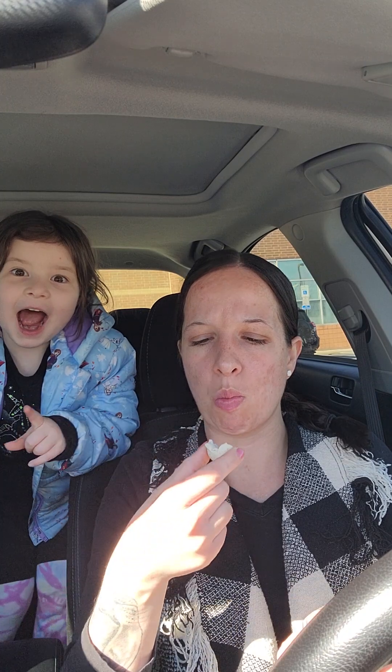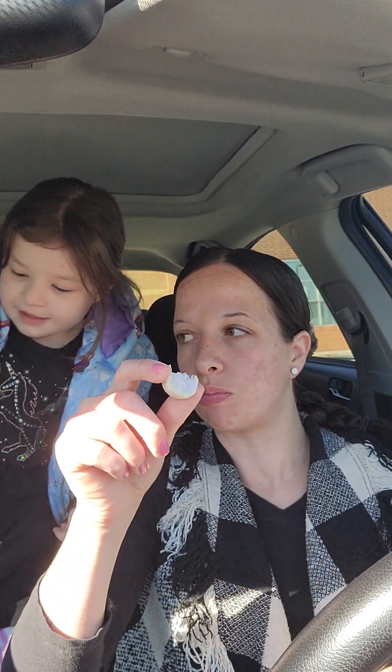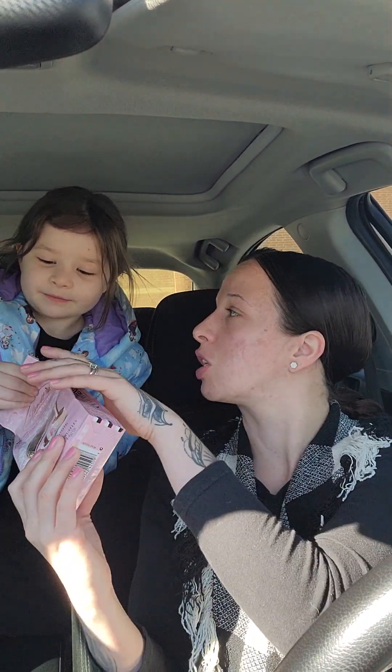I'm going to bite into it and show you guys the inside. The inside has got a light blue tint — very creamy. The insides of the Lindor truffles are always super smooth and creamy. That's delicious, absolutely delicious. Blueberries and Cream — you definitely get a ton of blueberry flavor and a nice milky creamy inside. Thumbs up for that one!